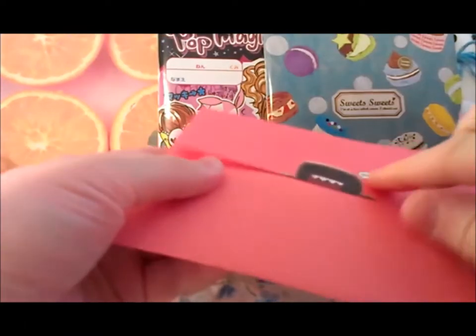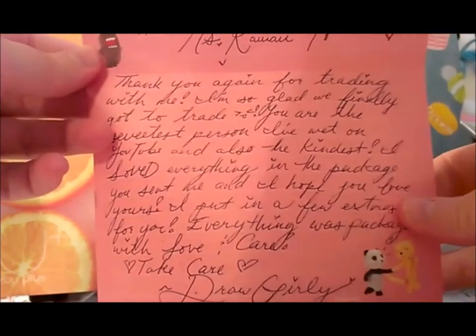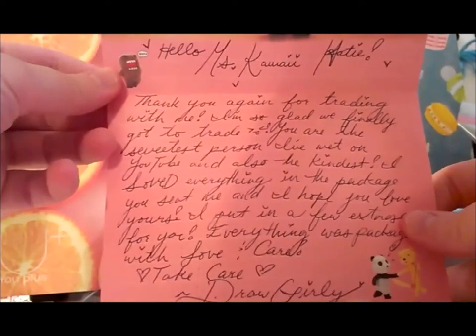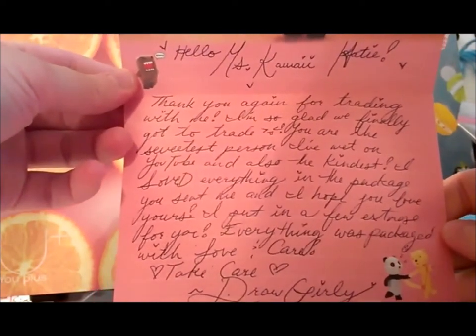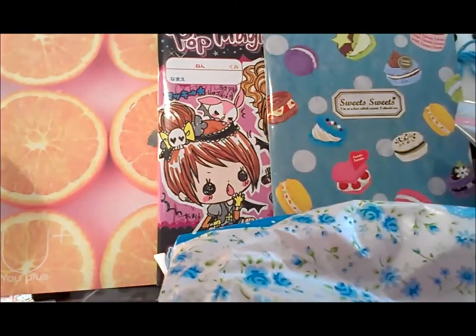I finally found the note — I found the note and this is really really cute. I'm struggling to get it out of the envelope. That's pretty long so you guys can read that for yourself. I will read this later. I love your handwriting, I can see that already.